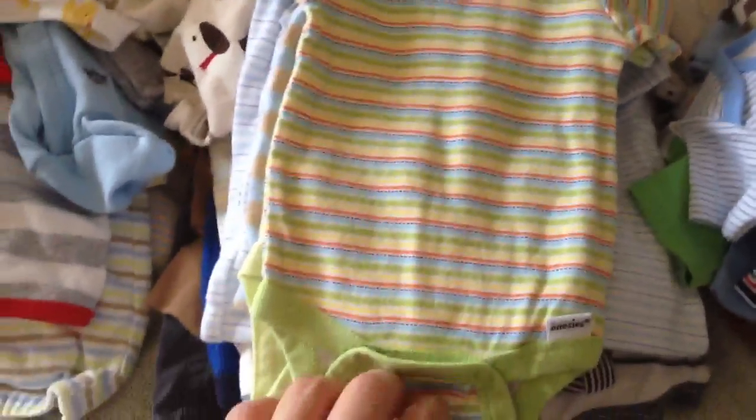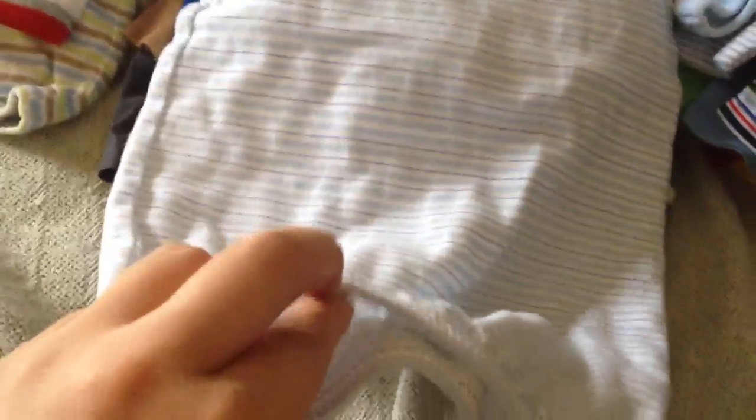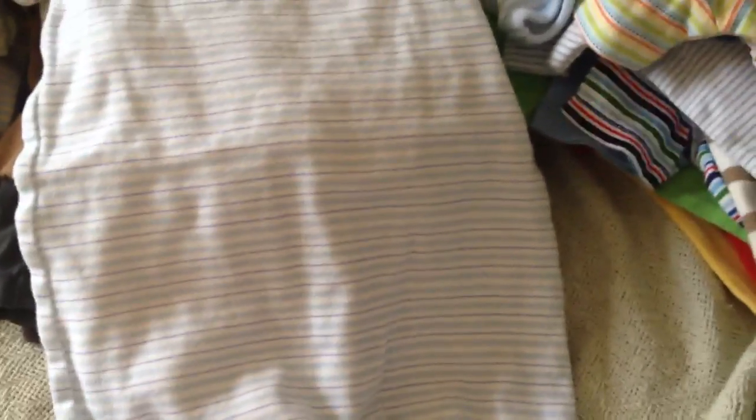And this is another Gerber piece. Back to Carter's. And this is a little sleeper with mittens — the ones with no feet. I really like these and I tried to get as many as I could find, because I can easily just pull this up and change the diaper, and it covers him kind of like a blanket.